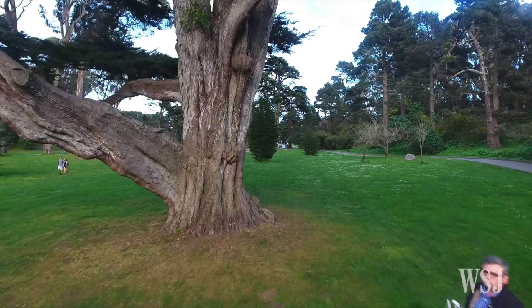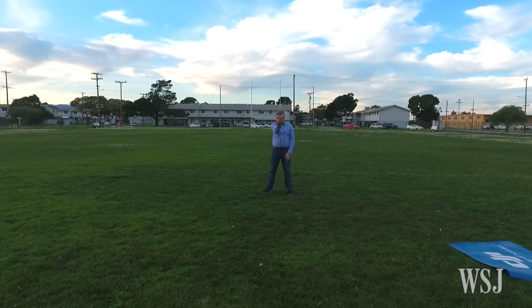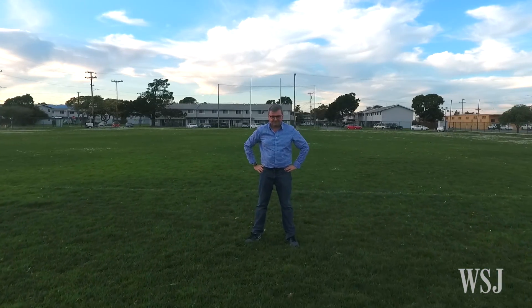It worked when I flew the drone straight at a tree. In the interest of science, I even challenged the Phantom 4 to a game of chicken and lived to tell you about it.